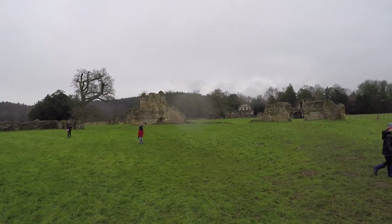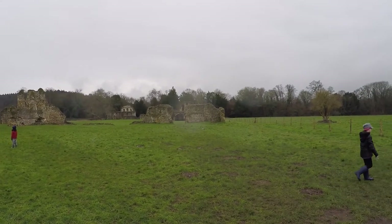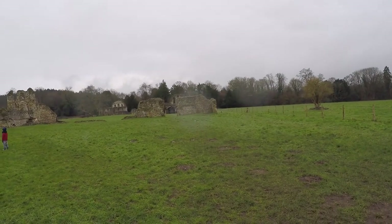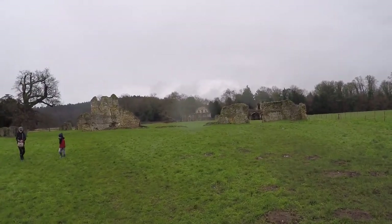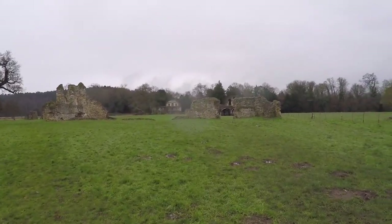This is the original Waverley Abbey. There is a new one, a current one, that apparently is still in business, but it's behind us and we never got close enough to see it.